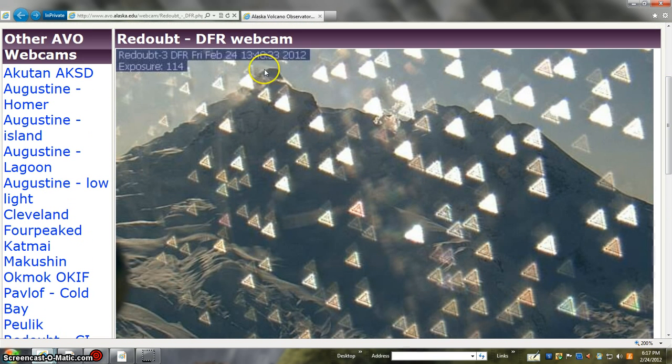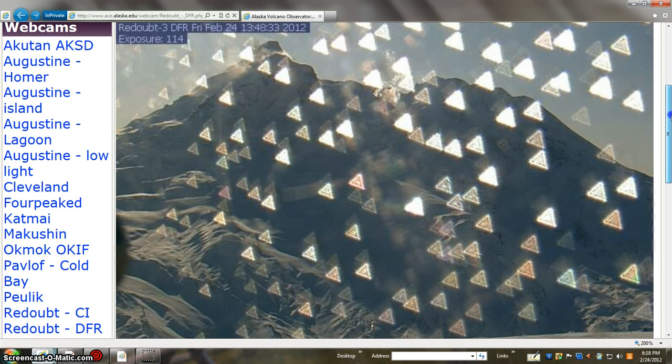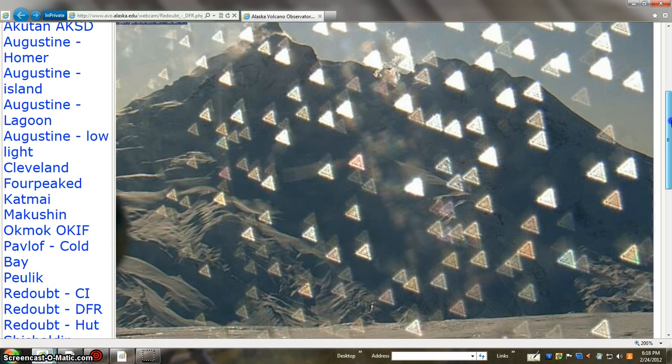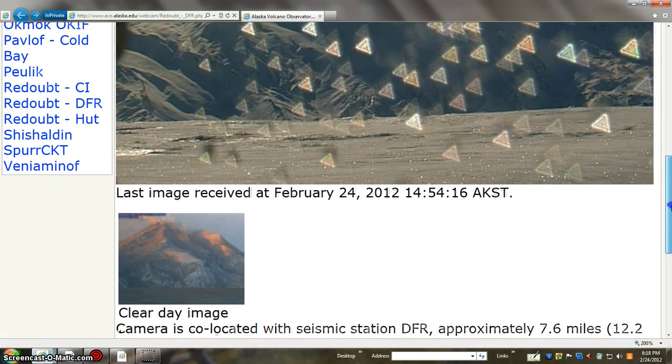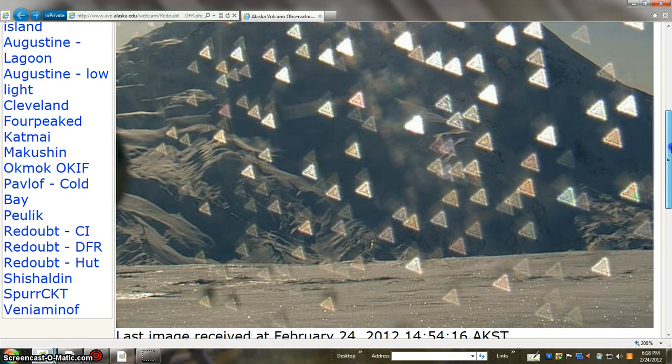This is at 1348 hours — so basically that's 1:48 in the afternoon, Alaska time probably there, maybe it's UTC, I'm not sure, it doesn't really matter too much. It's daylight, and so this is a volcano up there, and basically when you go down there you can see that it's been active. We've seen it was active not too long ago in the last video — very interesting here.